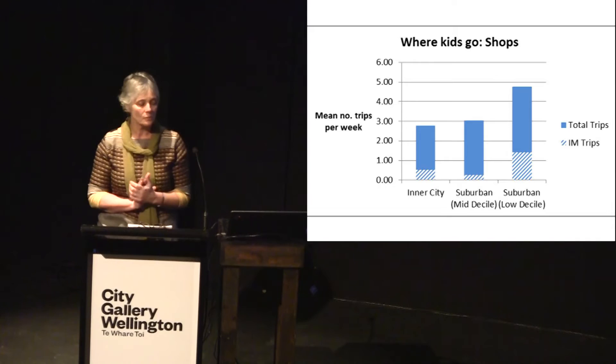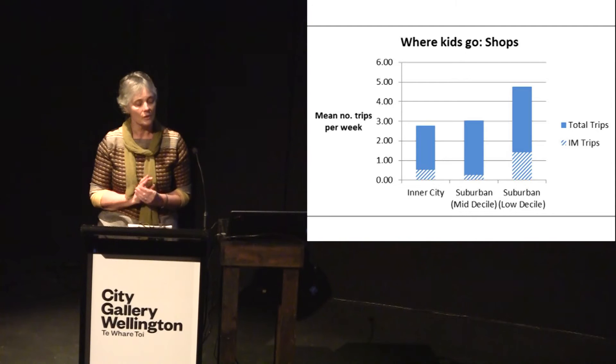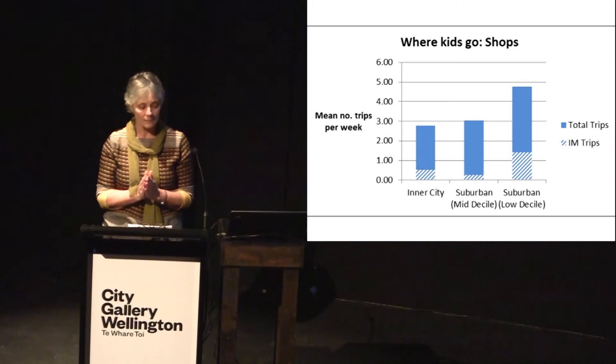The second most common trips were to shops. Children in the suburban low-decile area made almost as many trips to the shop over a week as they made to school, and about a third of these trips were made independently. In contrast, children in the mid-socioeconomic suburban area had only about 8% of their trips to the shops made independently.